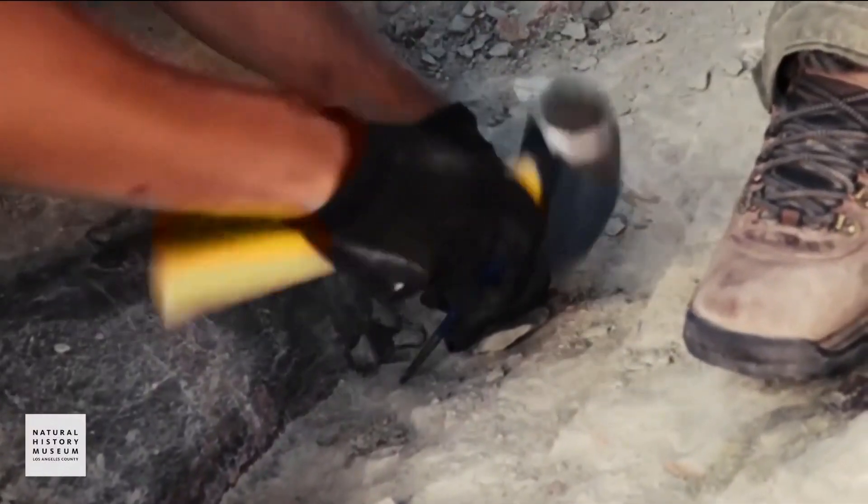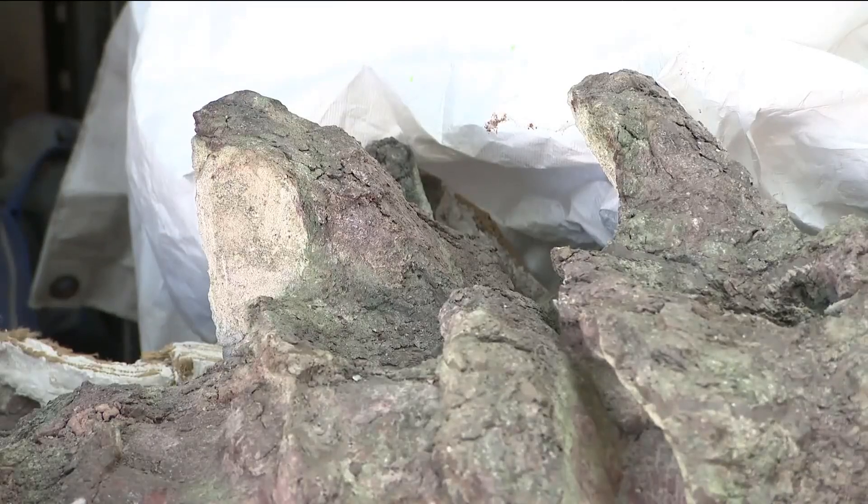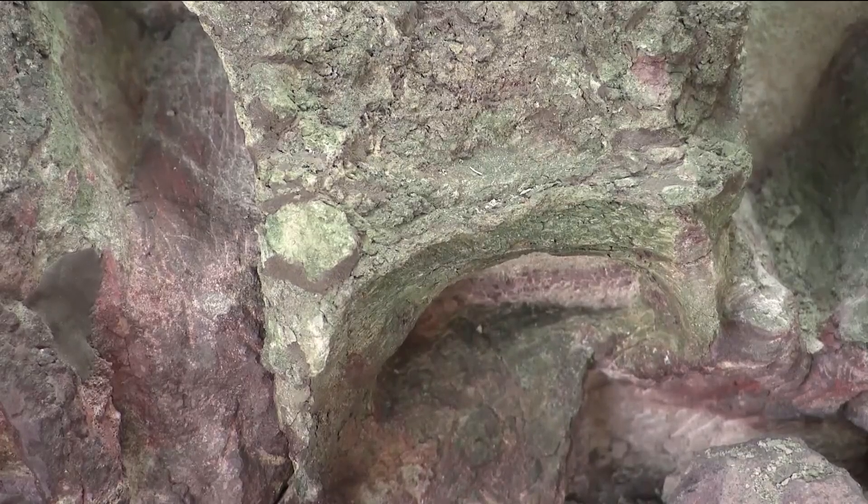The careful pounding of rock unveiled fossils of a green-hued Jurassic giant — scientists named Natalie — a diplodocus-like dinosaur that got its color from minerals found in the riverbed.